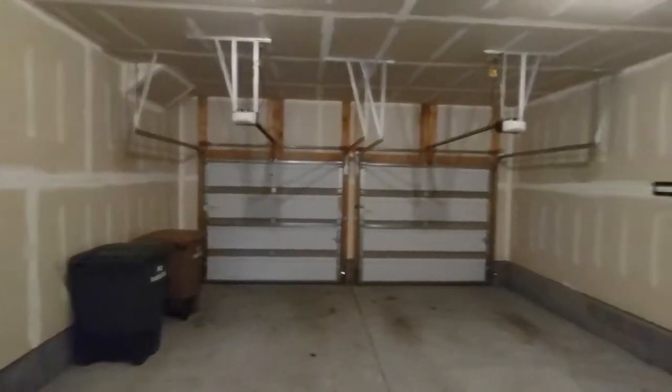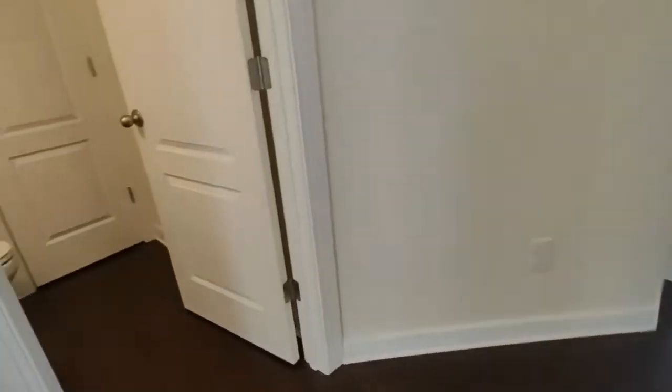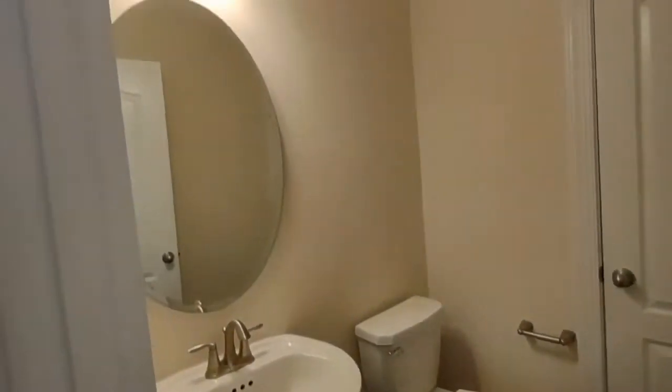The garage is a two-car garage and also houses your water heater. Downstairs, directly across from the stairs, is our half bathroom, complete with pedestal sink, beautiful mirror and lighting.